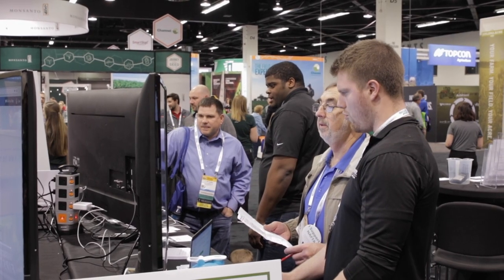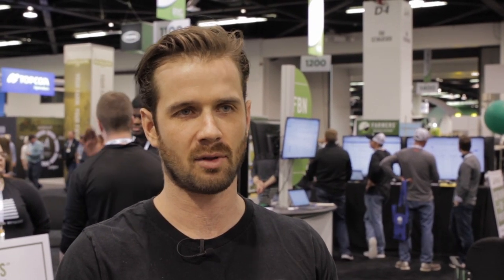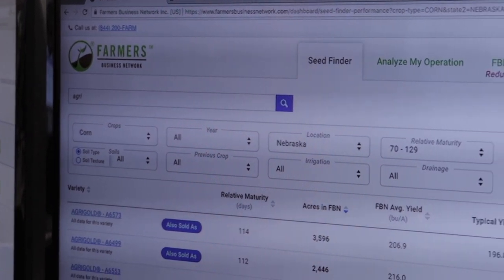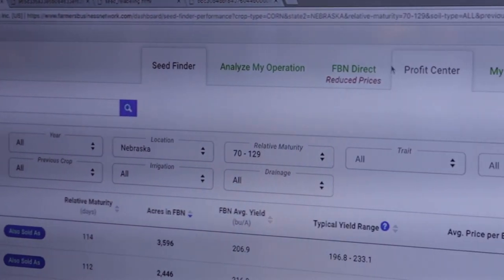FBN is a network now of over 6,000 farms and 22 million acres of growers across the U.S. and Canada. What's remarkable is we started from scratch four years ago and really didn't launch the company until 2015. Because of the network and creating a network that is farmers first — that just focuses on bringing dollars back to the farm through information, through better contracts, through better input purchasing, through price transparency — we've been able to drive a lot of value back to growers all across the U.S.